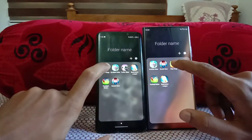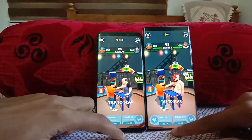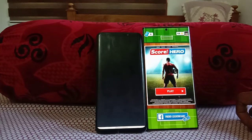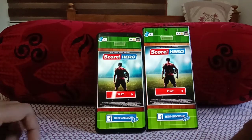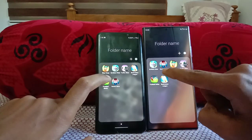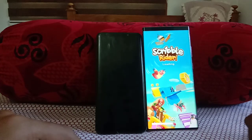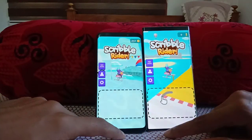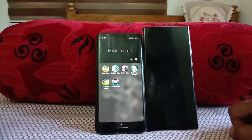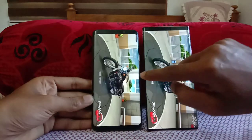Now going to some basic games, starting with Slap Kings on both — 3, 2, 1, go! Done. Then Score Hero on both — 3, 2, 1, go! Too fast — I didn't even see the logo on the Galaxy Note 20 Ultra, incredibly fast. Then Scribble Rider on both — 3, 2, 1, go! Note 20 Ultra on the loading screen first, followed by the Galaxy S9 Plus. Then Traffic Rider — 3, 2, 1, go — done!